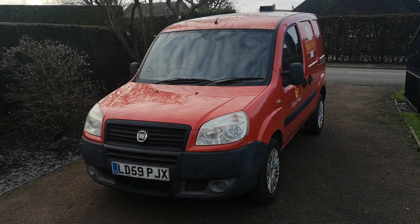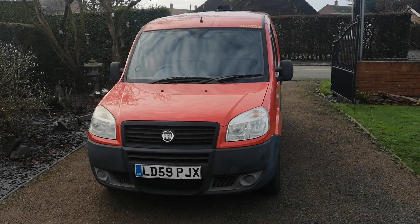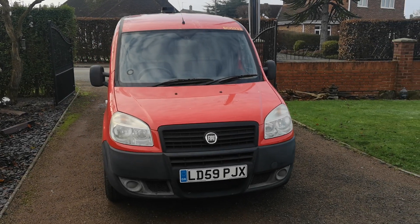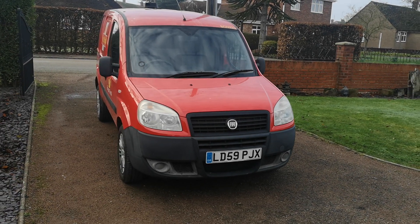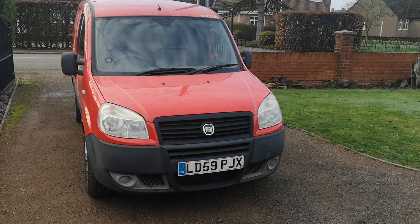This is one from the collection — one I've had just over a year now. It's a Fiat Doblo cargo van, the short wheelbase and the last of the 225 series if you want to know the model number. 59 plate, and it is in this fetching red colour.